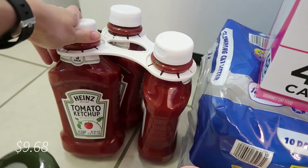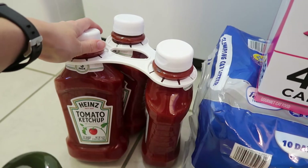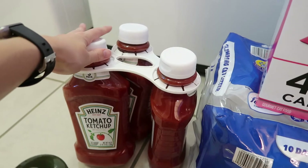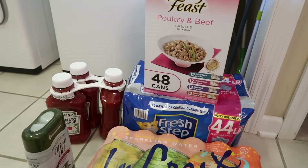The last thing I got is this three-pack of ketchup. If you are a parent of a toddler or little kid, you can relate — we use ketchup at least once a day. Grant is always dipping stuff in ketchup, so it's just good to stock up on it and have it on hand.